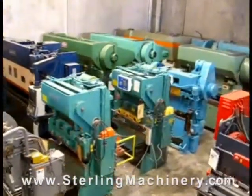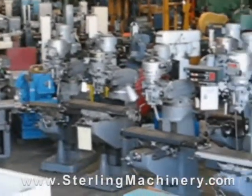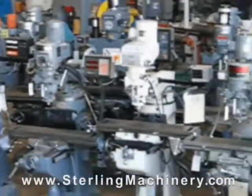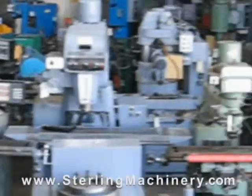Sterling Machinery sells all types of metalworking, fabricating, and chip-making machinery, such as lathes, metal shears, press brakes, punch presses, punches, grinders, milling machines, saws, plate rolls, iron workers, inspection equipment, welders, and much more.